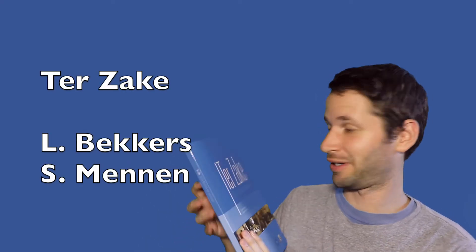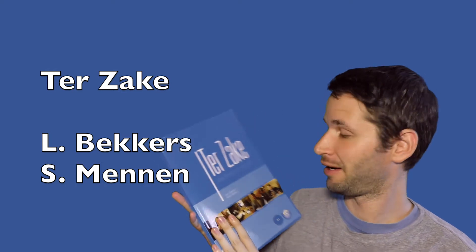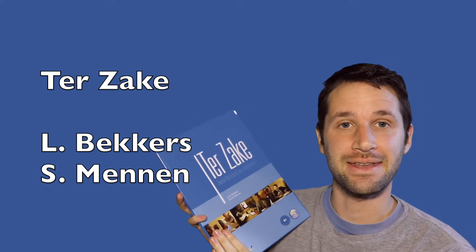Hi there, let's review the book Ter Zaken, Zakelijk Nederlands voor Anderstaligen, written by Lian Beckers and Susan Menon.